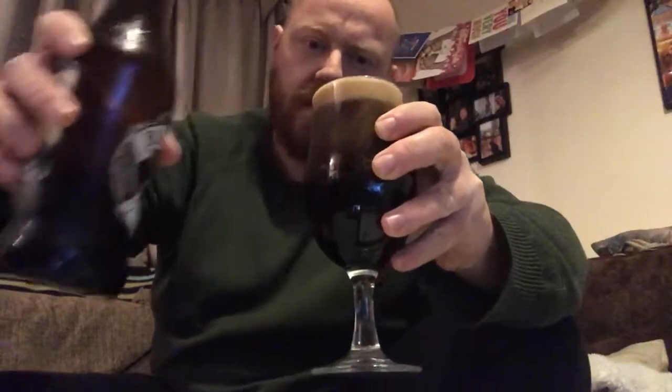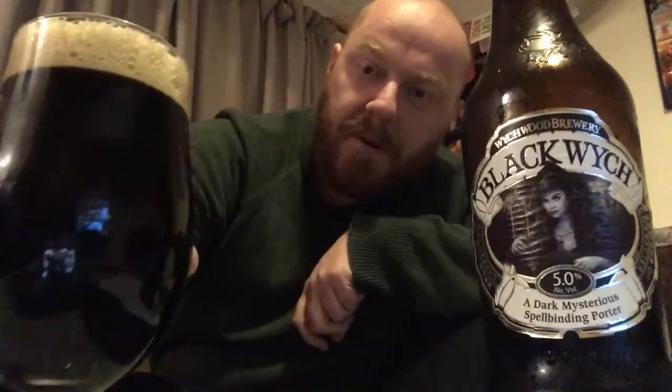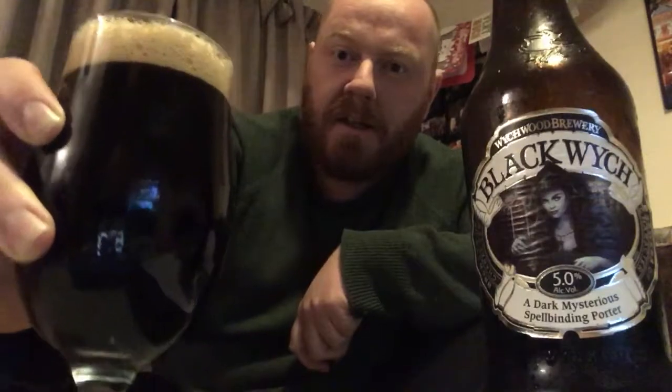Not much in the way of smoke on the opening on that one. That's a bit of an aggressive pour, but it stopped itself from overflowing — that was lucky, nearly lost it. Very dark, as you'd expect, with a tanned fluffy head on it. It's got a good just-over-one-finger tan head — light brown, big and fluffy. Really dark, and there's the slightest bit of red just bleeding through the bottom of that. I'm not sure the camera can pick that up, but the tiniest bit of red coming through. Lovely looking porter.